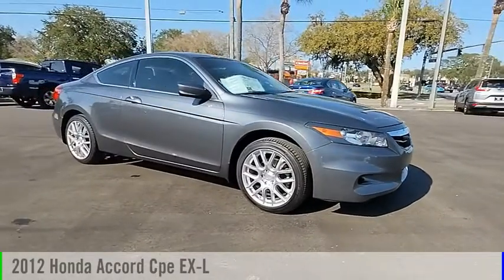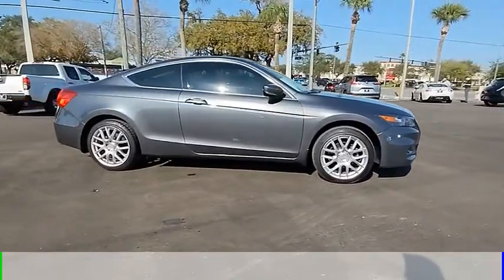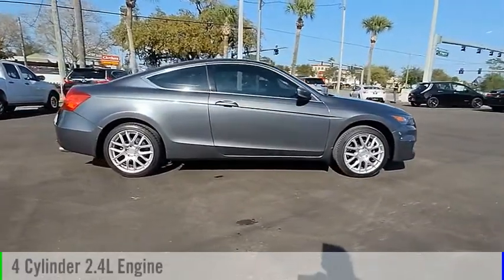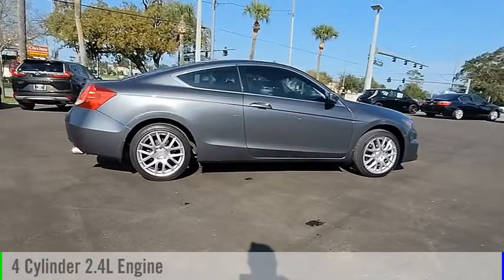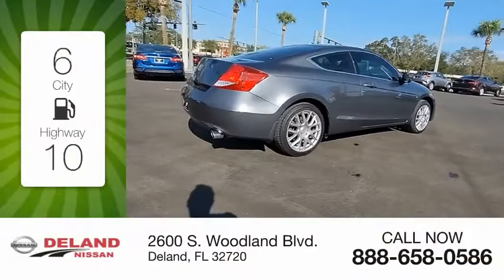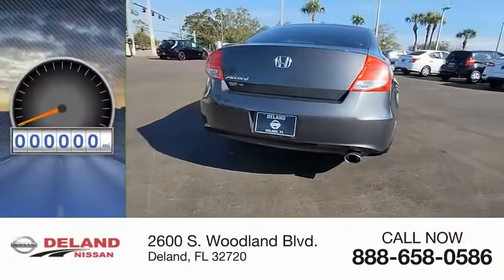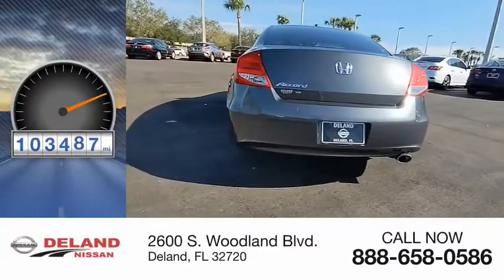You are going to love the 2012 Accord. This vehicle is powered by a front-wheel drive, four-cylinder, 2.4-liter engine and comes with an automatic transmission. Great fuel efficiency saves you money by requiring fewer trips to the gas station. This vehicle has less than 105,000 miles.